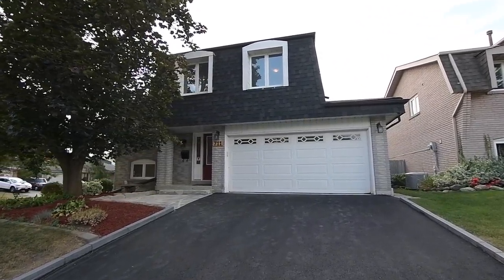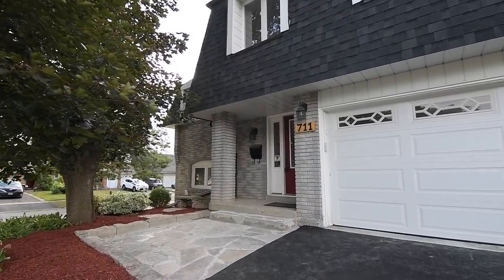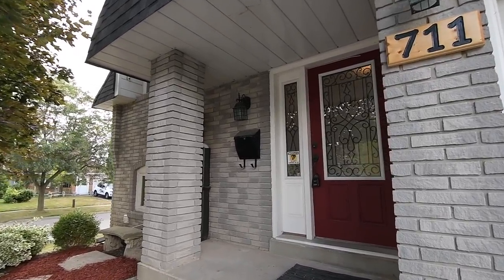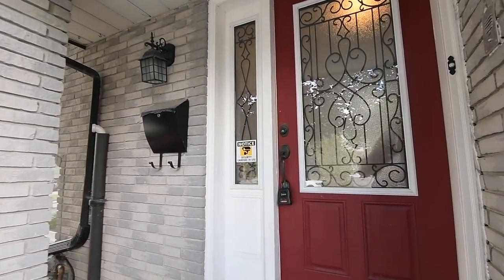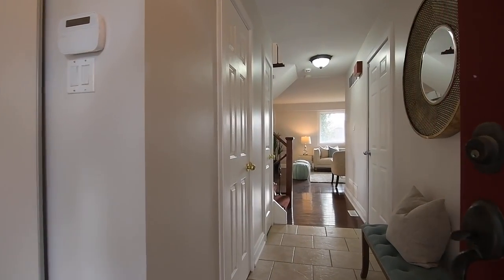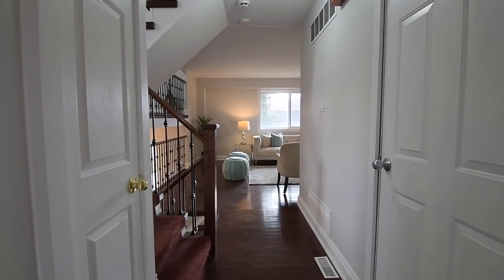Featuring a double car garage and beautifully landscaped gardens along a flagstone front terrace, the covered entrance has a new entry door, its glass panel and side light accented with scrolled metal inserts. It opens into a ceramic tiled hallway, off of which is a double coat closet, a broom closet, access to the garage, and a powder room with a contemporary vanity.